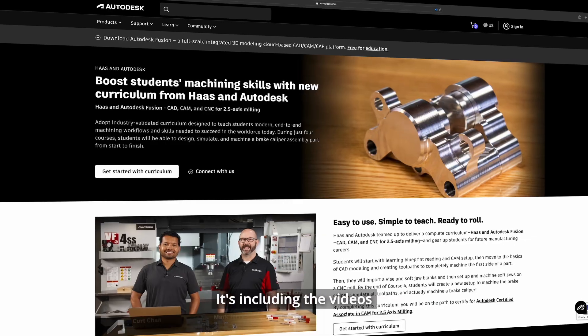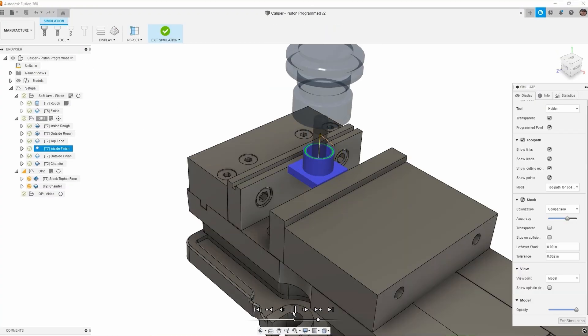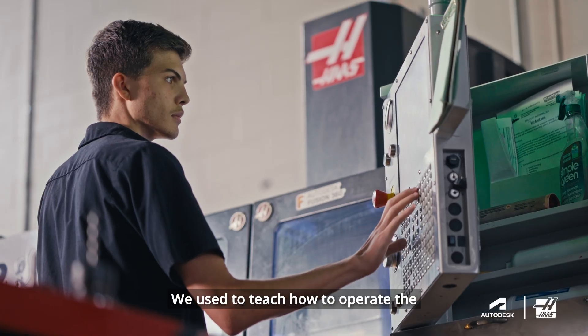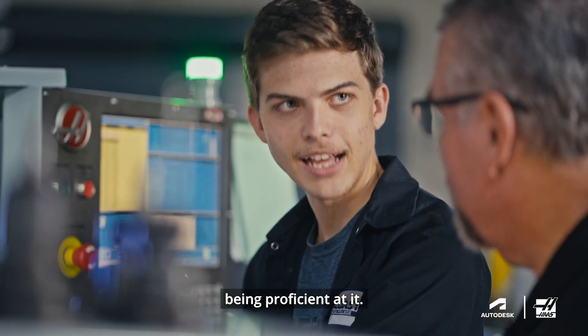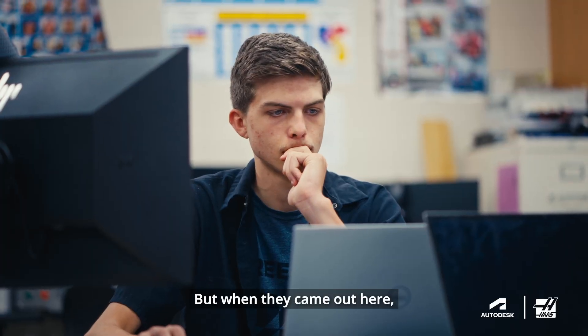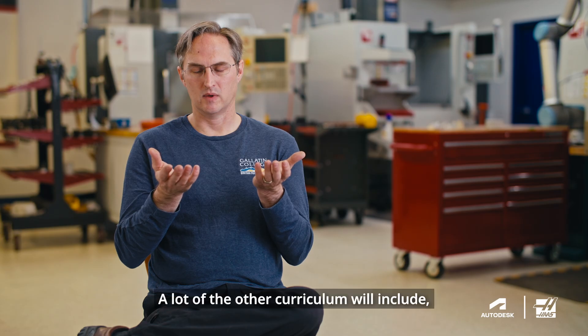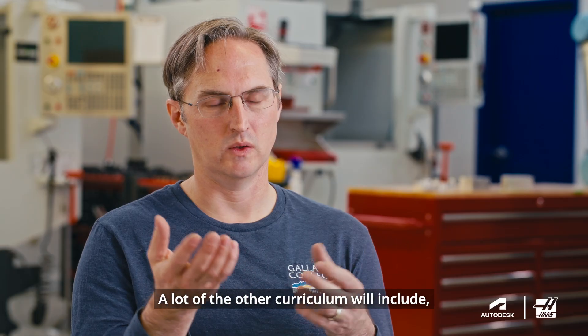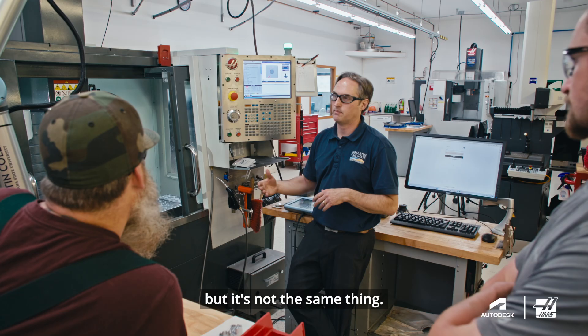It includes videos by Haas and videos by Autodesk. We used to teach how to operate the machine, and it took a while to get to being proficient at it. But when they came out here, they were further ahead than any other student I ever had. A lot of other curriculum will include here's how to run the software, here's how to run the machine — but it's not the same thing.